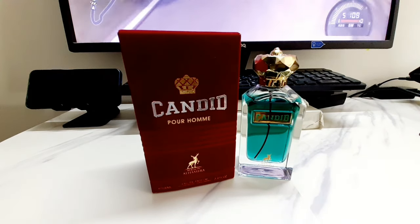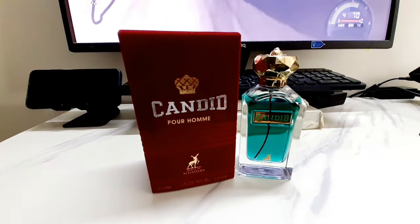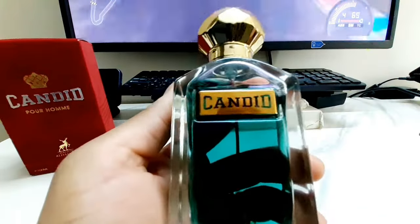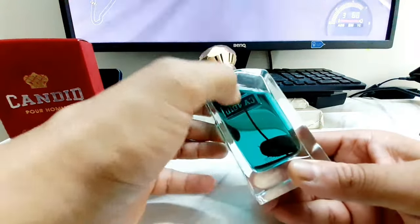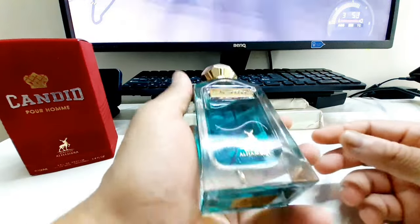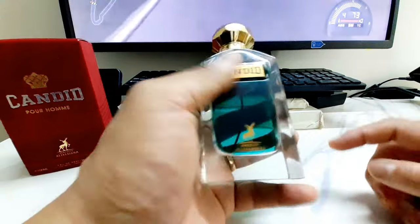So this is a JPG Scandal Pour Homme alternative. Just want to show you the bottle quickly — that beautiful bluish-green color. I'm not sure what the technical perfumery term is for that tube part of the bottle, but Maison Alhambra makes a heavy bottle — all glass down there.